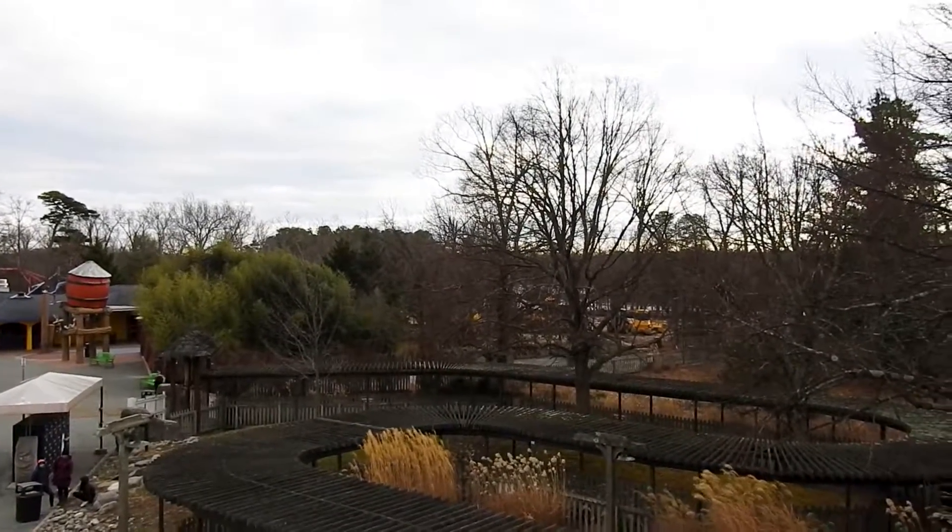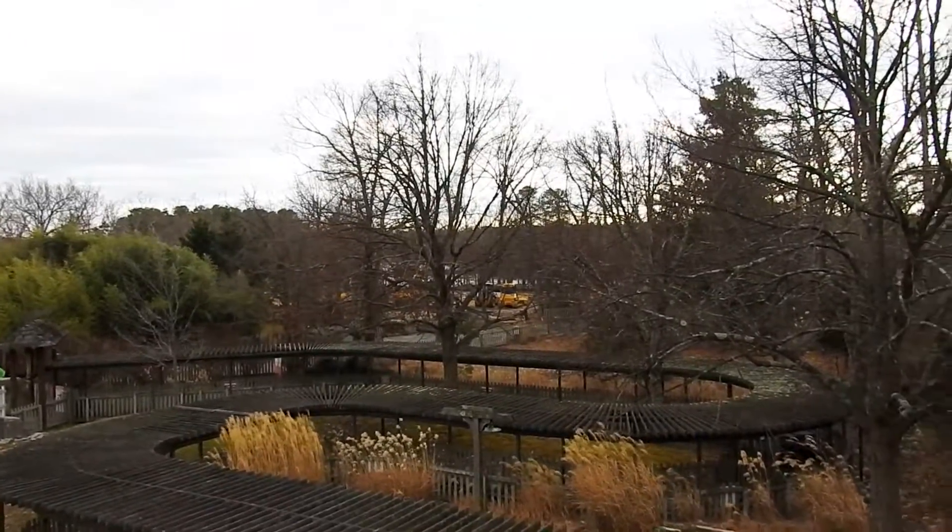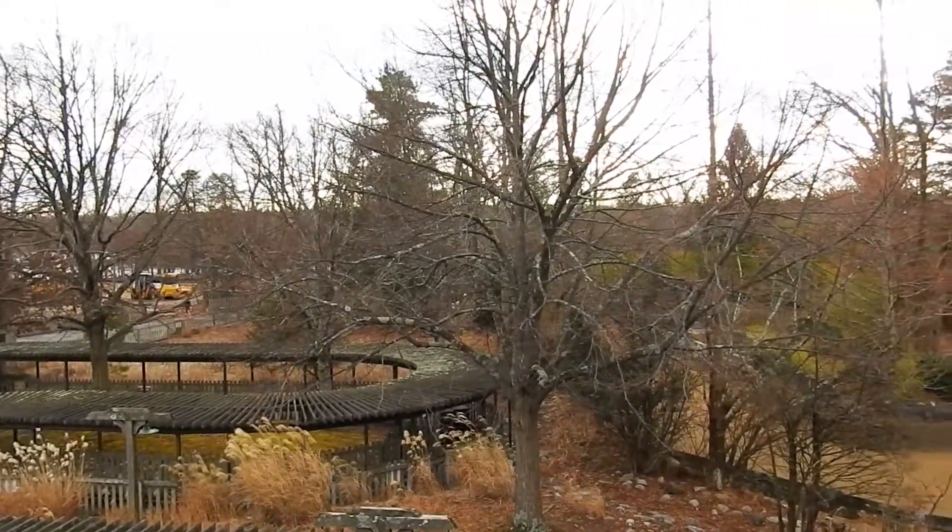So here from Nitro's exit platform you can get a good idea of how big the site is. It is pretty much everything you see beyond the trees.